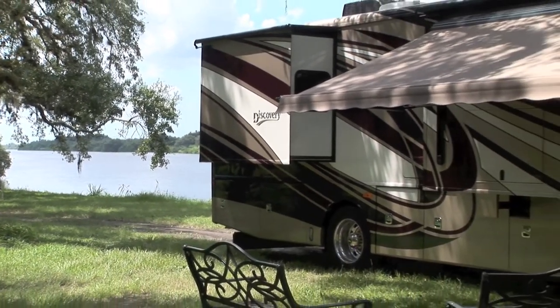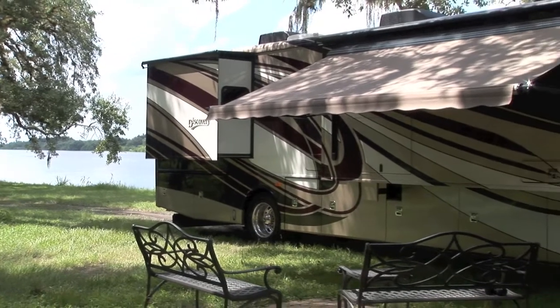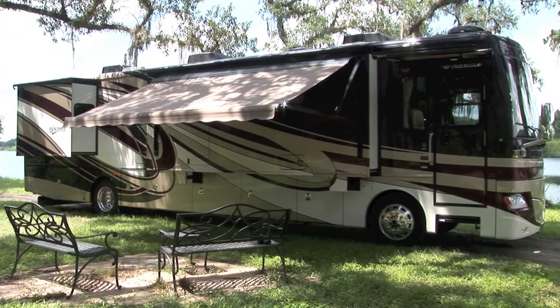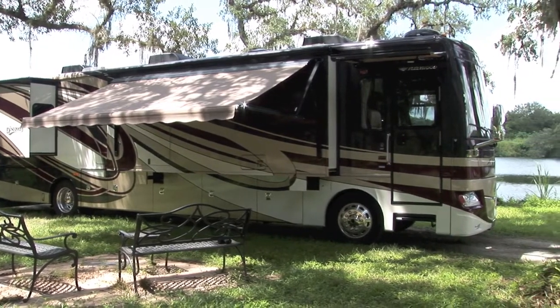Heated chrome power exterior mirrors with turn signal and side-view cameras, remote keyless entry, and Diamond Shield clear coat front protective mask are just a few of the endless amenities the Discovery offers.